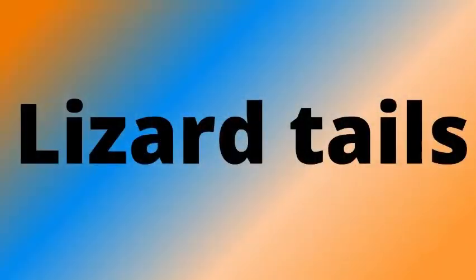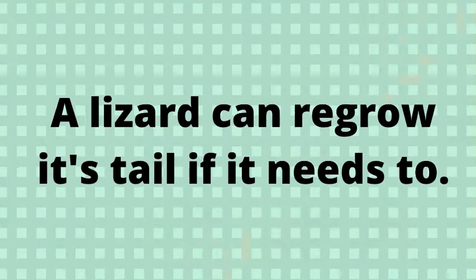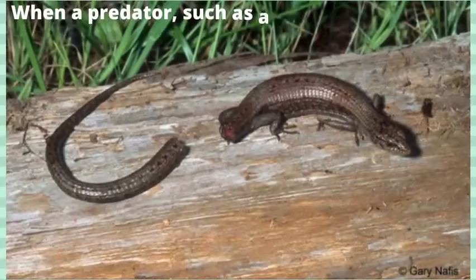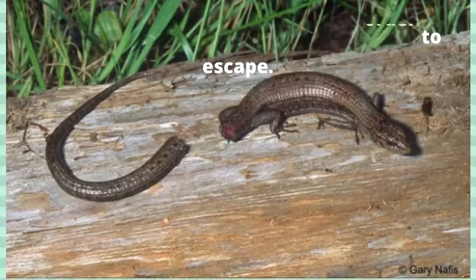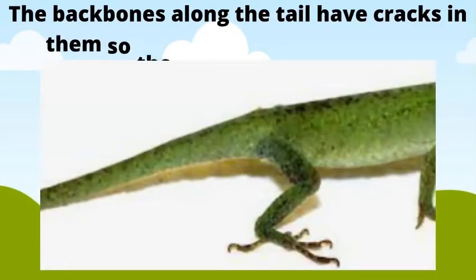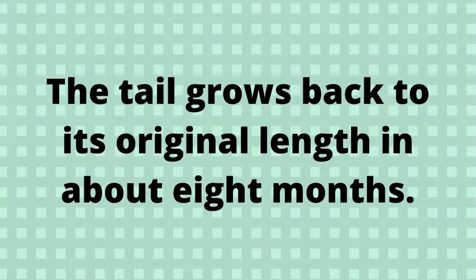Lizard tails. A lizard can regrow its tail if it needs to. When a predator, such as a cat, grabs a lizard by its tail, the lizard sheds the tail in order to escape. The backbones along the tail have cracks in them so the tail can break off easily. The tail grows back to its original length in about 8 months.